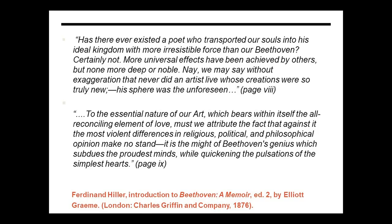In the essay, Hiller writes with much admiration on pages 8 and 9: 'Has there ever existed a poet who transported our souls into his ideal kingdom with more irresistible force than our Beethoven? Certainly not. More universal effects have been achieved by others, but none more deep or noble. Nay, we may say without exaggeration that never did an artist live whose creations were so truly new. His fear was the unforeseen. To the essential nature of our art, which bears within itself the all-reconciling element of love, must we attribute the fact that against it the most violent differences in religious, political, and philosophical opinion make no stand. It is the might of Beethoven's genius which subdues the proudest minds while quickening the pulsation of the simplest hearts.'